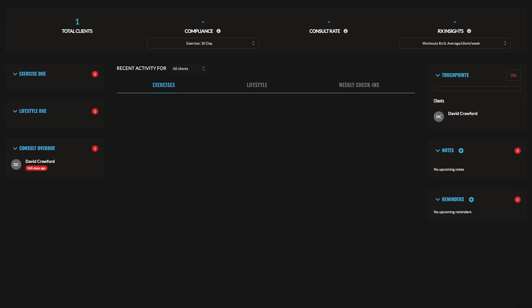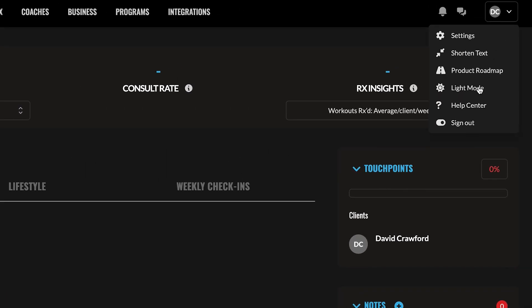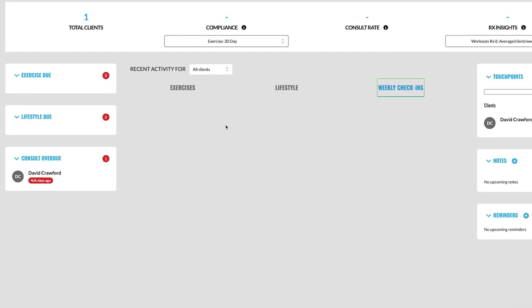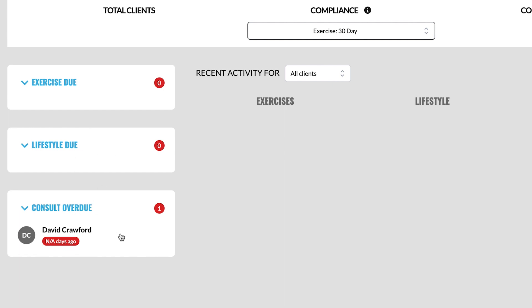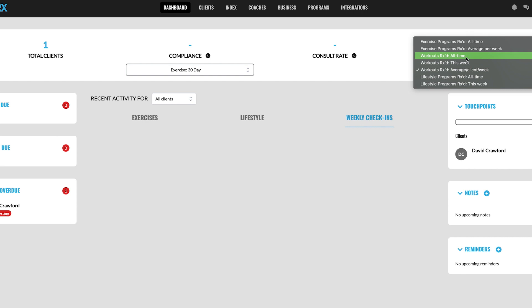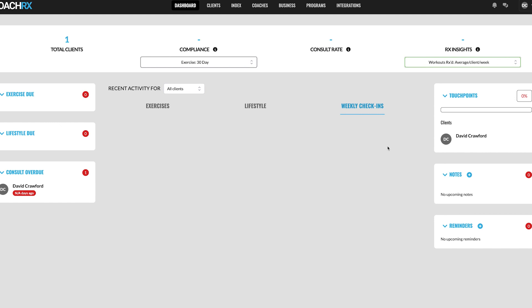The desktop app loads in a dark theme by default, but you can switch to light mode by clicking your username in the top right. The main dashboard shows total clients, compliance rate, consult rate, and Rx insights — exercise and lifestyle insights. You can also see what's due: exercise due, lifestyle due, and consult due, plus notes and reminders. It's a simple but effective dashboard, especially useful when managing lots of clients.